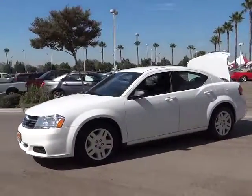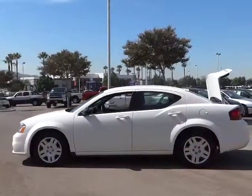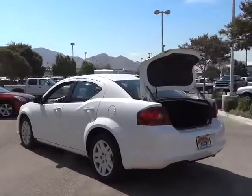Surprisingly roomy, with the Avenger you can have the sporty looking car you want and still get the storage space you need, and it is priced below $20,000. This vehicle has less than 50,000 miles.